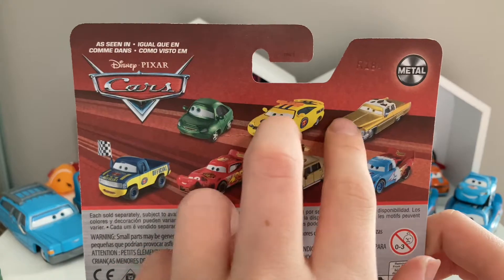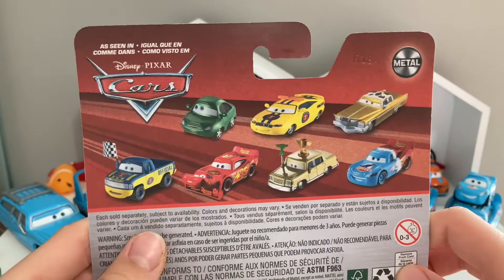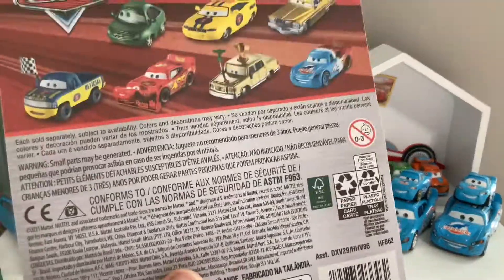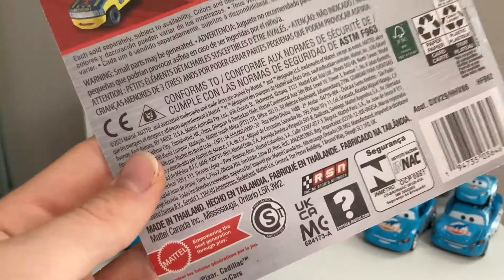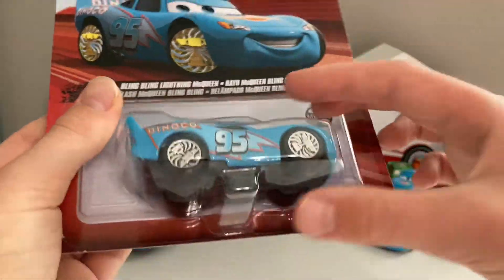Charlie Checker and Tex Dinaco are actually going to be in Case K, which is pretty cool. Also on the back is Transforming Lightning McQueen, which is the other Dinaco McQueen I'm hoping to get, along with Brad Windmiller, McQueen Was Signed, and Dexter Hoover with Checkered Flag. That's about it for the packaging, so let's open it up and get into the review.